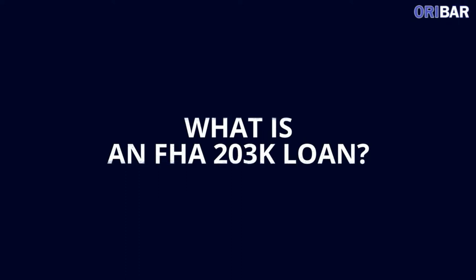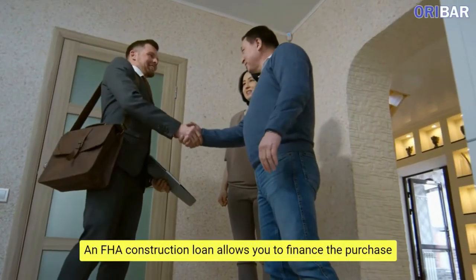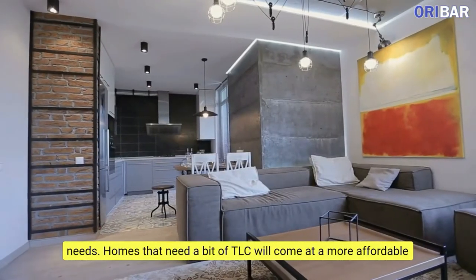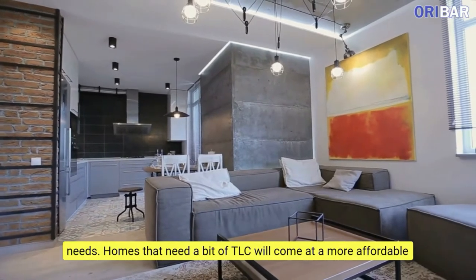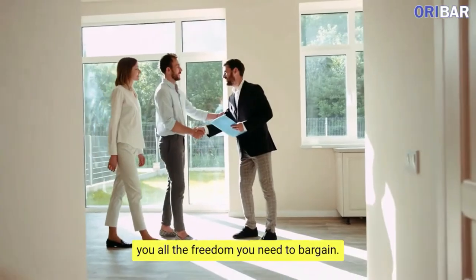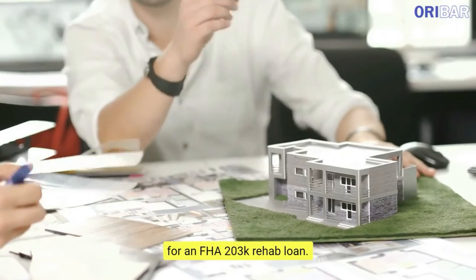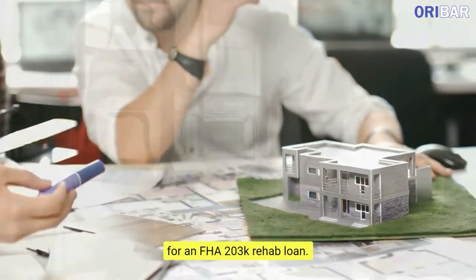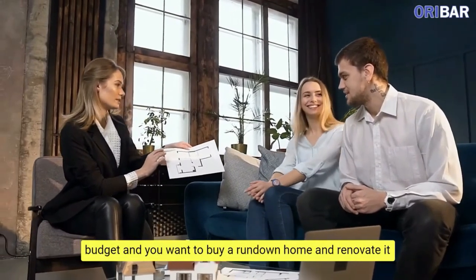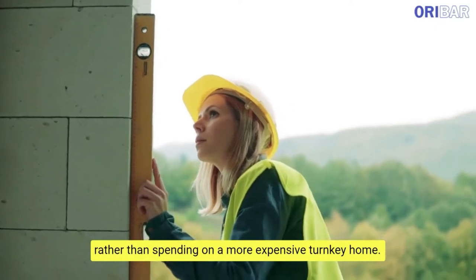What is an FHA 203K Loan? An FHA Construction Loan allows you to finance the purchase of the house as well as the repairs and renovation the house needs. Homes that need a bit of TLC will come at a more affordable price and there would be less competition for them, giving you all the freedom you need to bargain. However, if the home is too run down, you might not be approved for an FHA 203K Rehab Loan. The program is a great option if you're on a tight budget and want to buy a run-down home and renovate it rather than spending on a more expensive turnkey home.